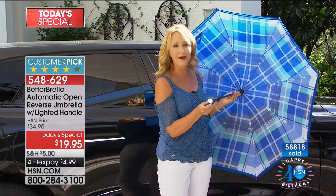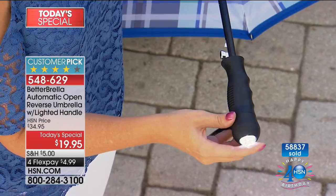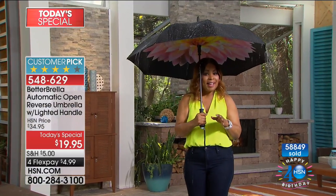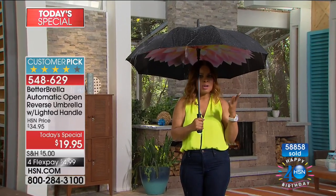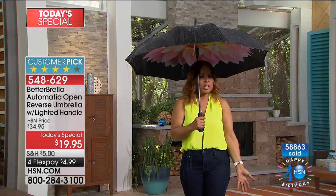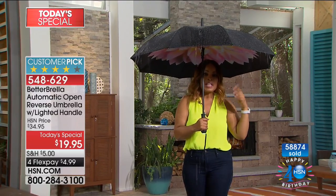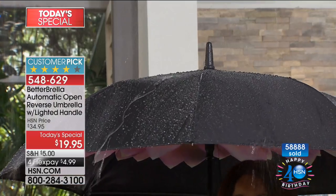This is the new better, brighter Better Brella with the addition of a super clever flashlight — you're going to use this all the time, it's so practical, and your friends will all want one too. Today is the day to buy multiples. It happens that you can start the day bright and sunny and in the middle of the day the rain starts to fall. Look at the level of coverage — nice and wide, the largest we offer, and it's automatic.